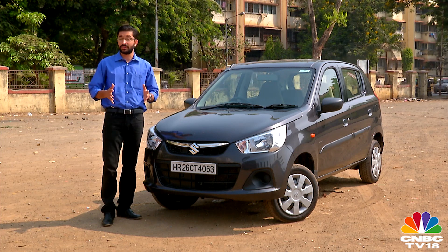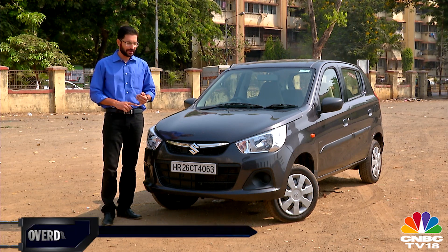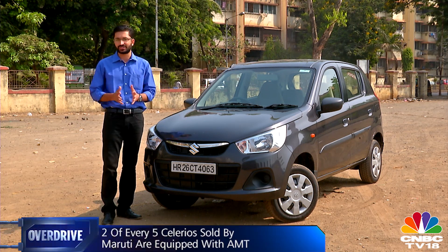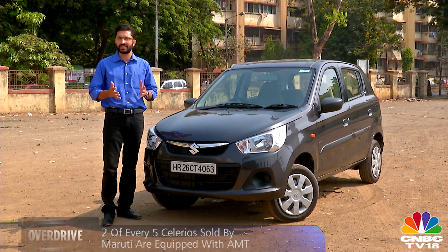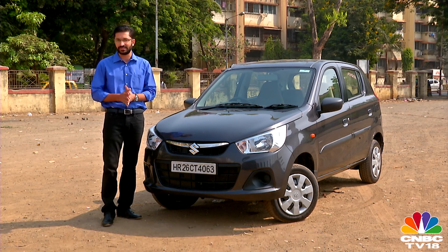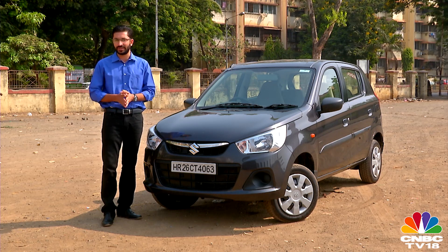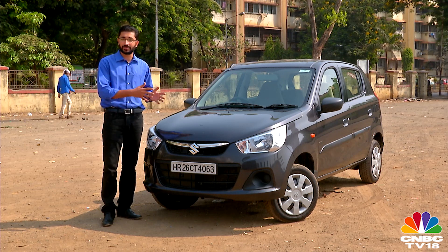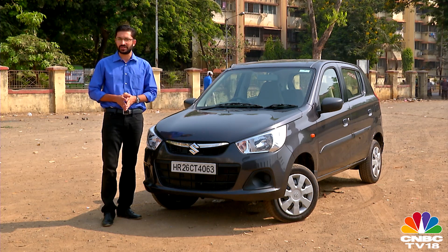To sum up the AMT: the advantages are that it's cheap, less polluting, fuel efficient, and hardly occupies any space. The disadvantages are that it's a little jerky and uncomfortable to begin with, but once you get used to it, it is a massive convenience. Moving on to our next technology, which deals with another kind of convenience — not just for the driver, but also for oncoming traffic, a convenience that translates into safety as well.